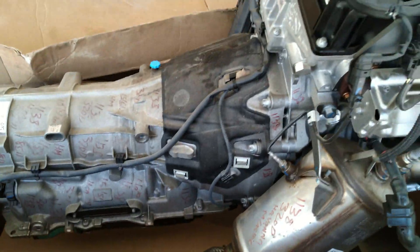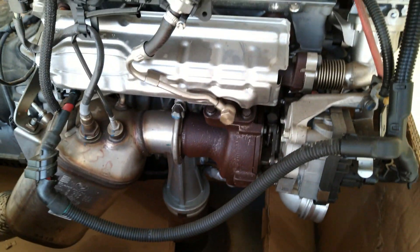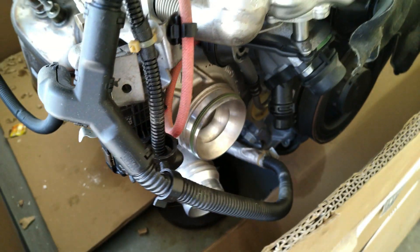Today we have a BMW 2 litre twin turbo diesel engine powered by an 8-speed automatic transmission unit. This is a four cylinder diesel engine producing about 190 bhp.